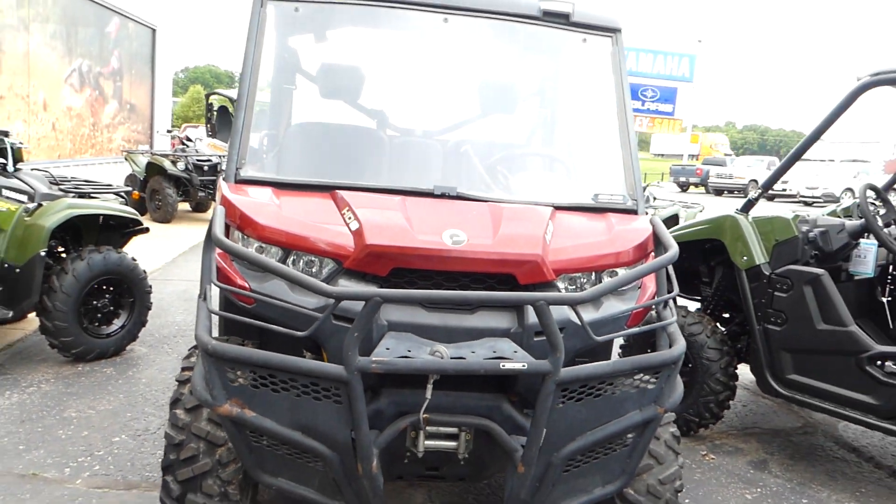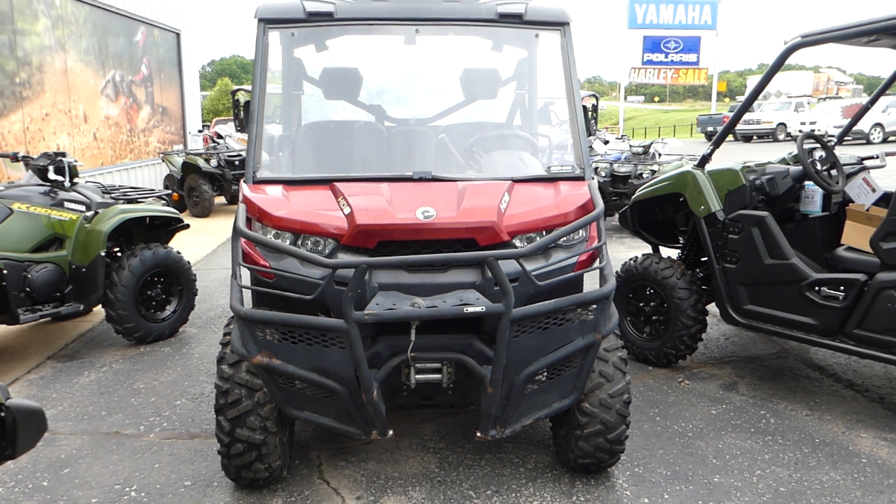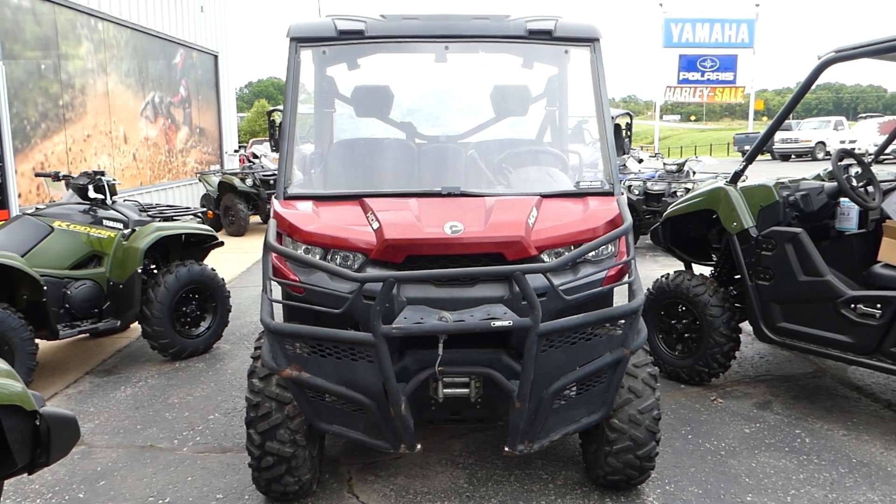If you're interested in this 2016 Can-Am Defender XT, please give us a call at Mega Motorsports in West Plains, Missouri.